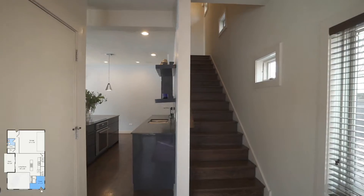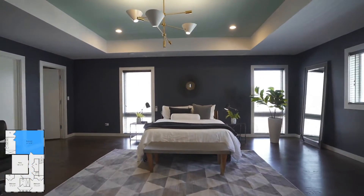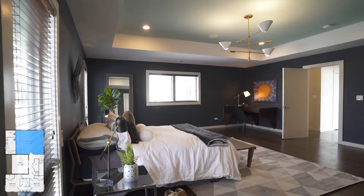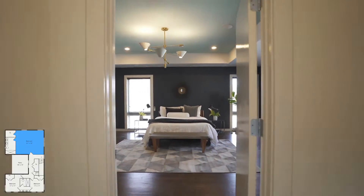The primary bedroom is very large, with ample space for a home office as well as a king-size bed. You'll enjoy the walk-in closet as well as the steam shower — it's truly delightful.